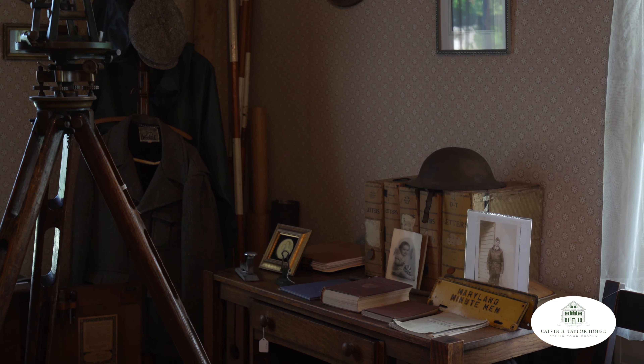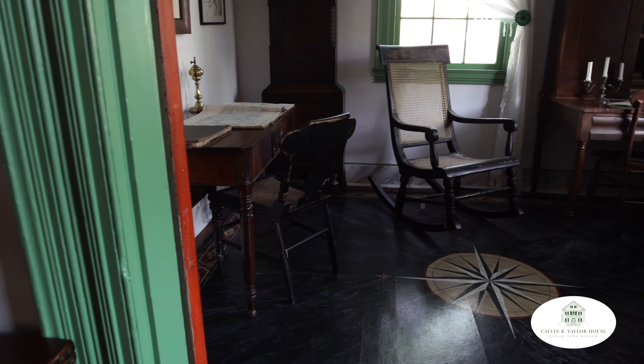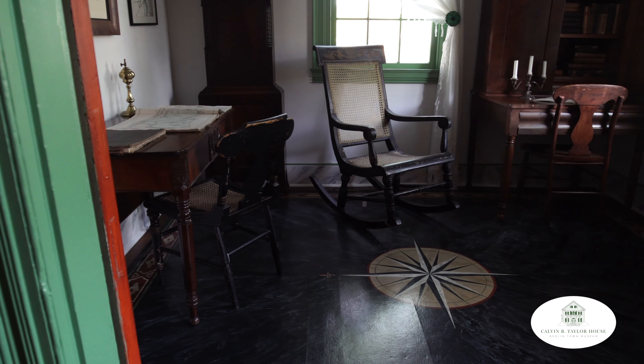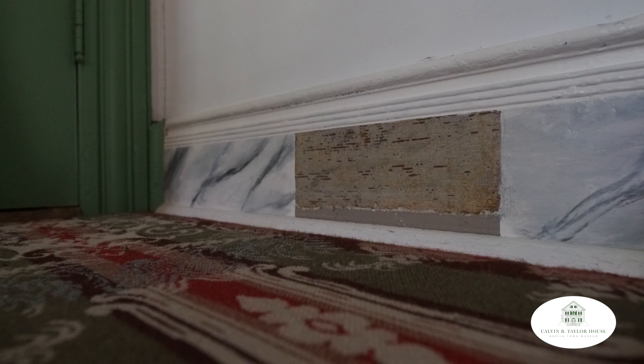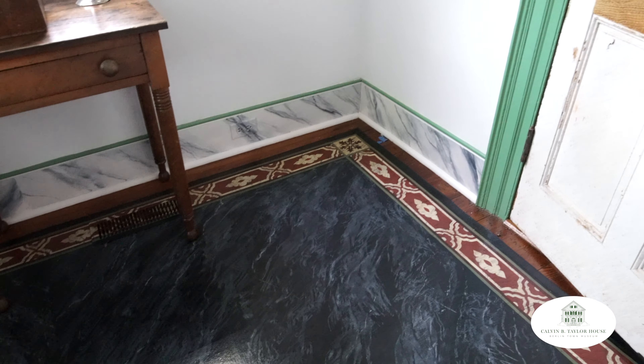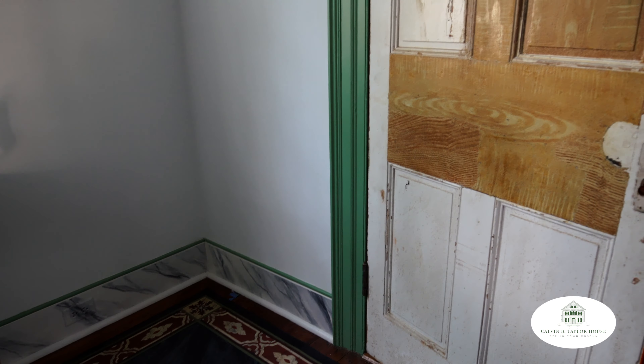We are particularly proud of the historical research that went into renovating the 1830s block of the house. Most of the original woodwork, doors, and mantelpieces were restored, and extensive paint studies were done which allowed for the replication of faux finishes, such as marbling on the baseboard and wood graining on the interior doors, which were part of the interior design of the house in the mid-1800s.